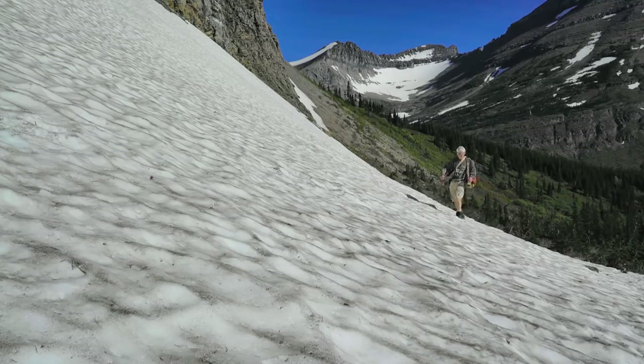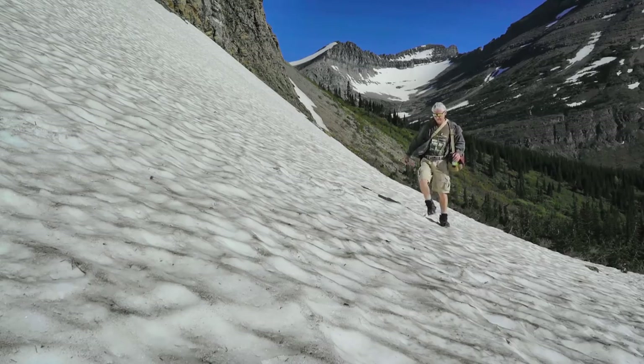It was a little too early in the season to hike the Swift Current Pass, but I went as far as I could before heading back.